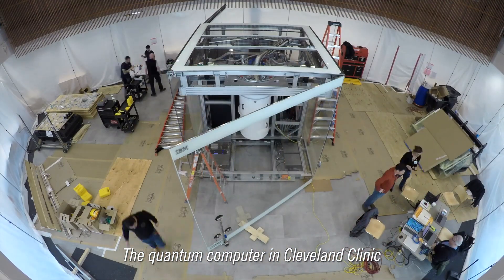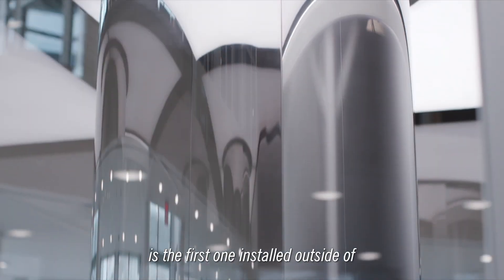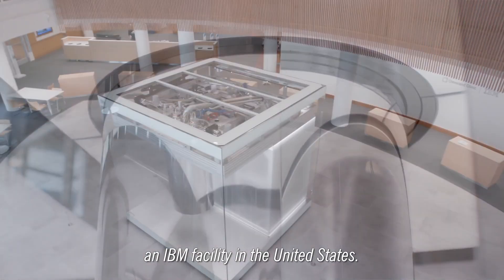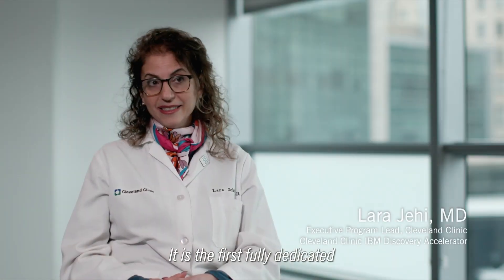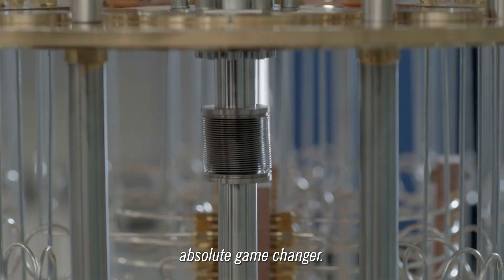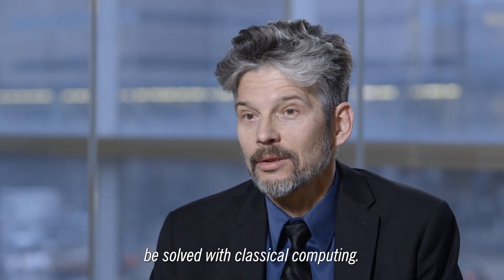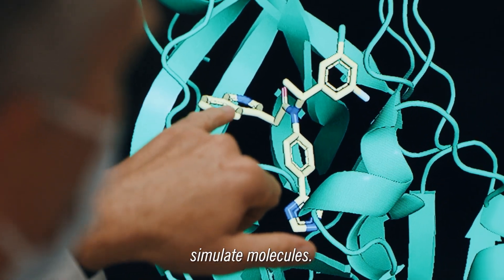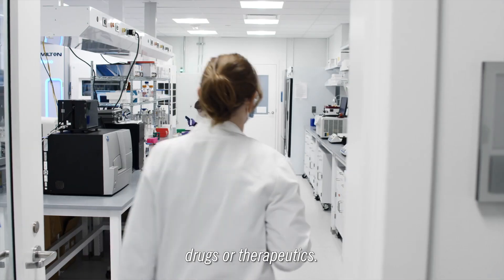The quantum computer in Cleveland Clinic is the first one installed outside of an IBM facility in the United States. It is the first fully dedicated to healthcare and life sciences research. Quantum computing is an absolute game changer. There are certain challenges that just cannot be solved with classical computing — one example is being able to simulate molecules that can lead to understanding of how they can be used for drugs or therapeutics.